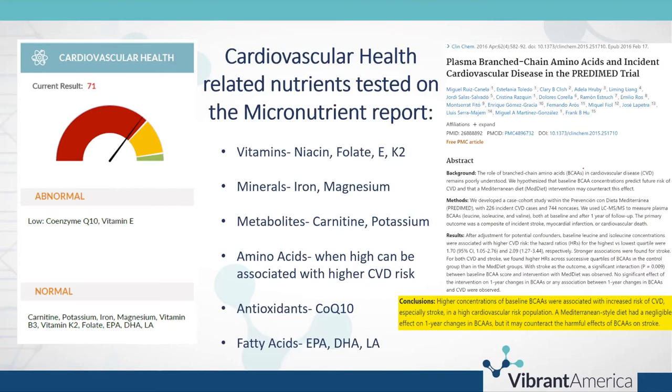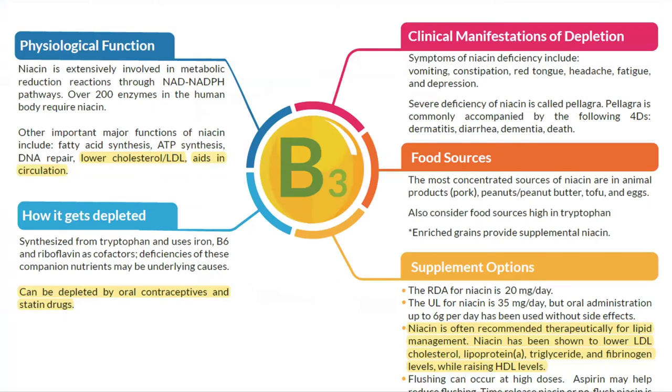First up is vitamin B3, niacin. Niacin is often recommended for lipid management and can be depleted with statin use. It aids in circulation, helps lower LDL cholesterol, triglycerides, and fibrinogen, while raising HDL levels. Niacin lowers the highly atherogenic Lp(a) by decreasing its rate of synthesis in the liver. The most concentrated sources of niacin are animal products. The 'bubble pages' at the back of the micronutrient report highlight anything out of range, with cardiovascular-related items noted for reference.